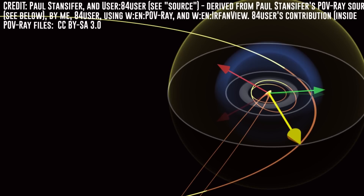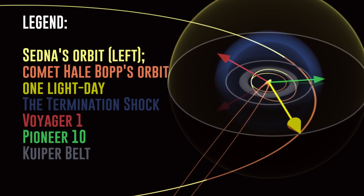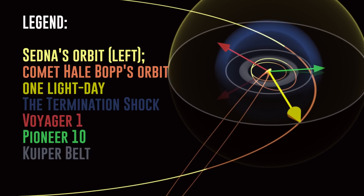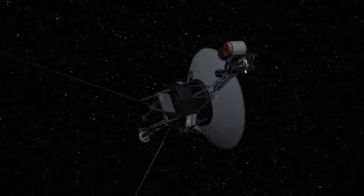Voyager 1 is currently beyond the confines of the solar system, and as a matter of fact, is also well beyond its intended service life. Despite being over 23 billion kilometers from the Earth, it's still beaming back important scientific data. You might say that Voyager 1 is boldly going where no one has gone before, considering it's exploring interstellar space, a region that we have very little physical data on.